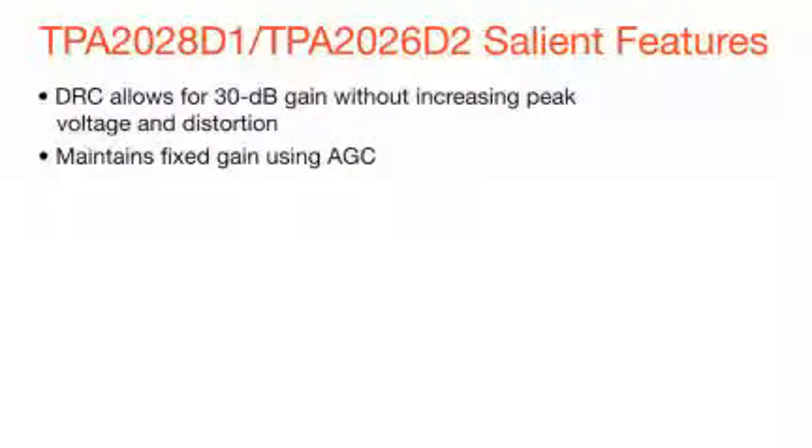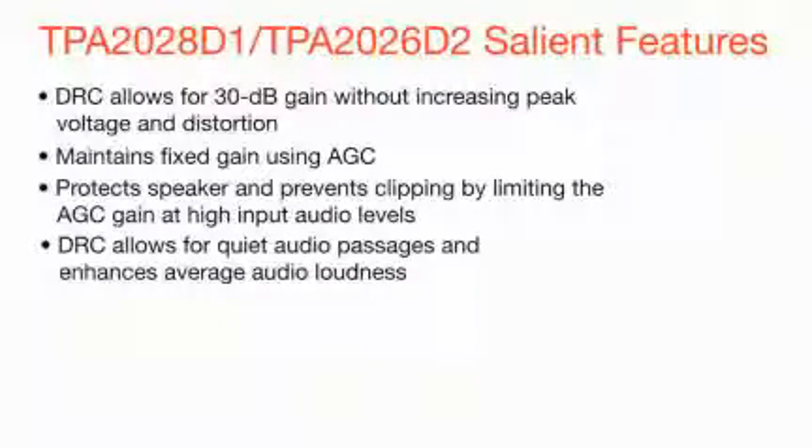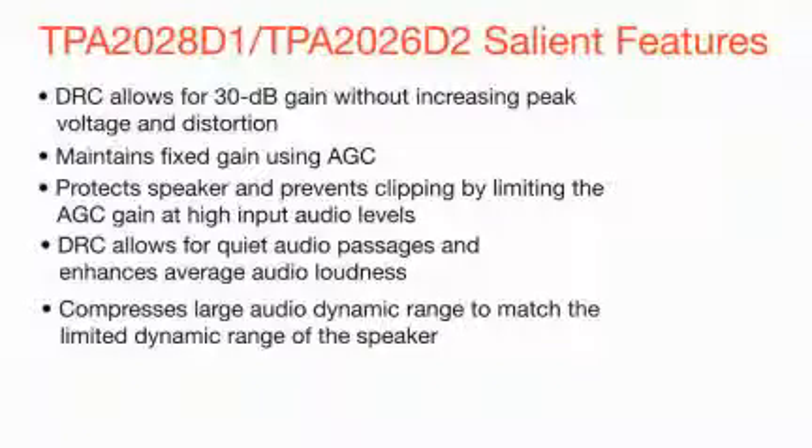The integrated smart gain AGC and DRC technology provides up to 30 dB gain without increasing the peak voltage and distortion. It maintains fixed gain and enhances the perceived loudness of audio. It protects speakers and prevents clipping by limiting the AGC gain at high audio power levels. The AGC DRC technology also enhances the quiet audio passages that are normally not heard and compresses large audio dynamic ranges to match the dynamic range of the speaker.